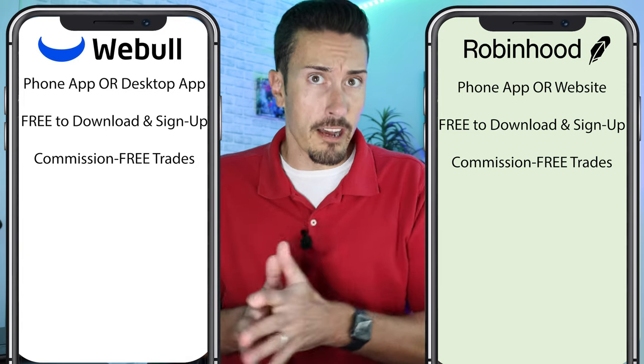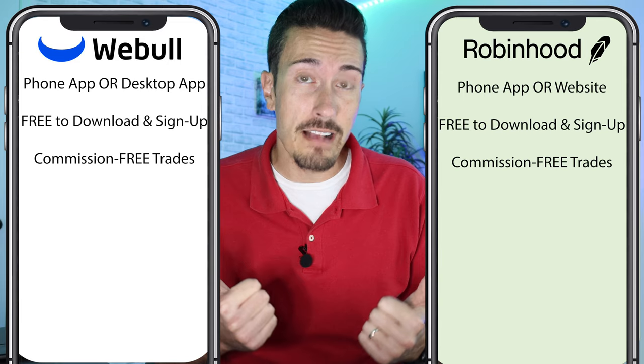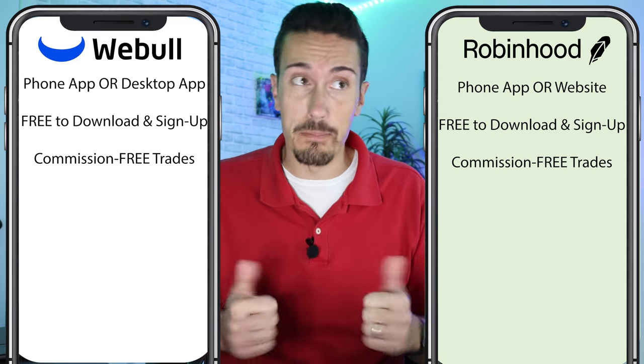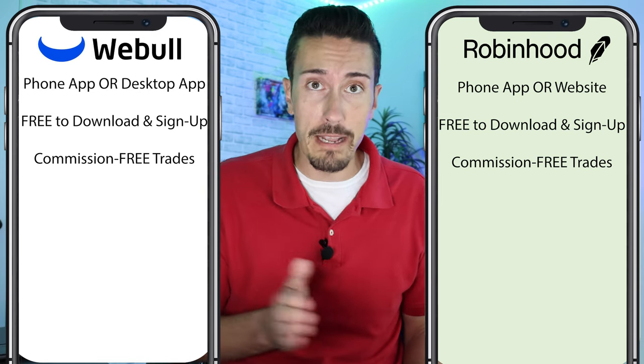We've got to give credit to Robinhood — they actually started commission-free trading when they first launched. They're a little older than Webull, and their move actually forced old school brokerages like Fidelity, Vanguard, and Schwab to also offer the same type of features. Both of these apps also offer free stocks just for signing up right now, though I don't know how long this promotion will last, so take advantage of it before it goes away.